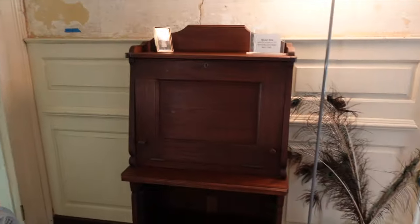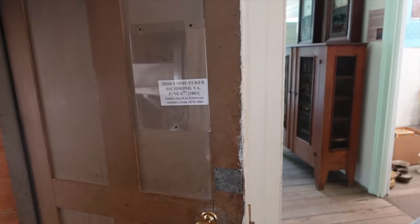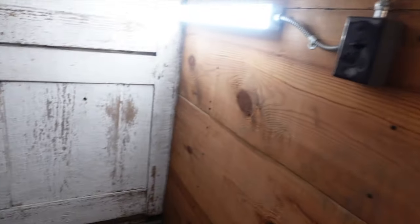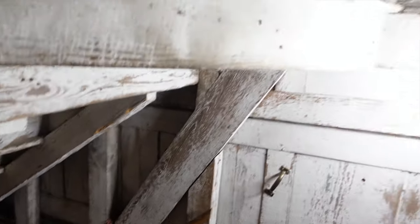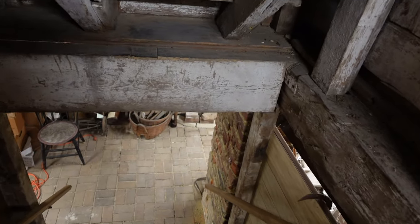Little walnut desk right here. Richmond, Virginia, 1883. I just hit my head on this — watch your head! I should have read the sign. Too busy filming — but I'll watch my head on the next one.